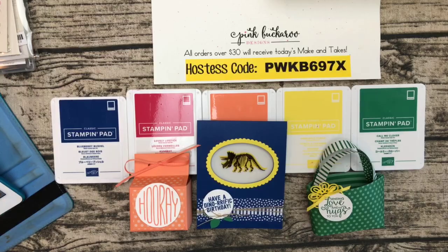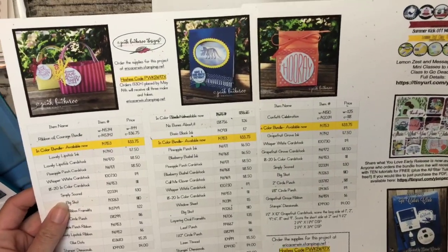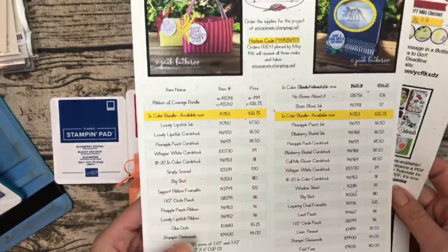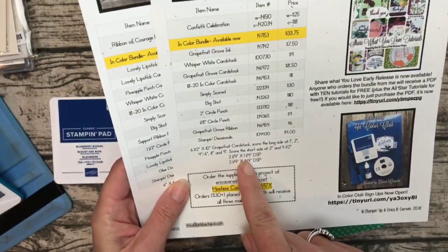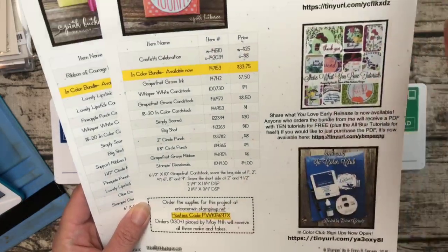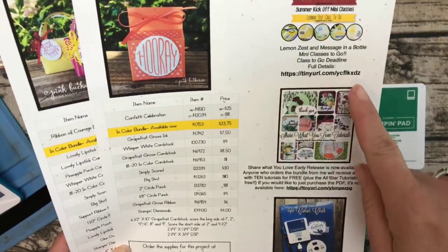Before we totally get started, let me remind you that over on my blog, I have a PDF with all three projects. All the details are there for the products I used, and the measurements are at the bottom of each project. That hostess code is there too if you want the free make-and-takes. Also, reminders: my two class-to-goes — there's the link right there.